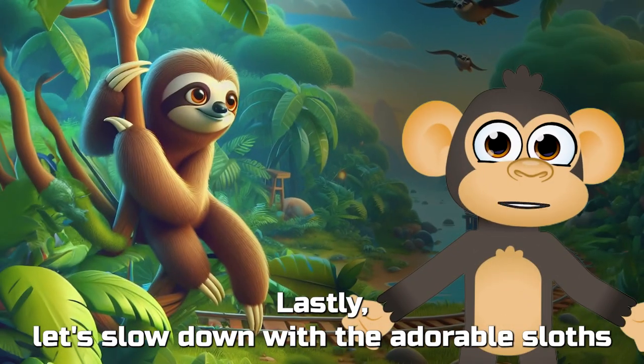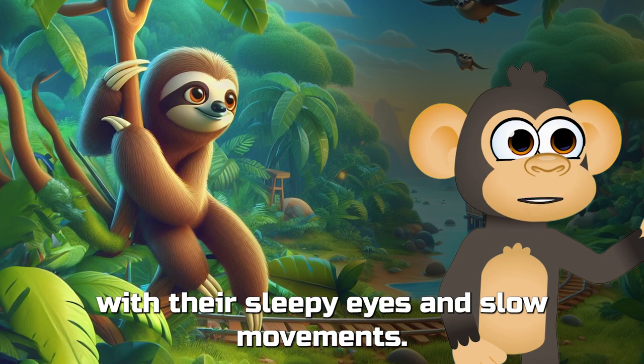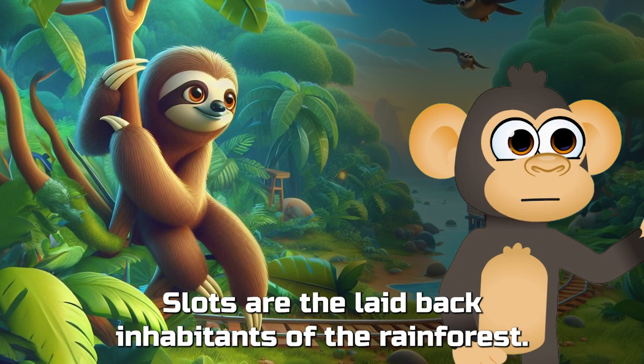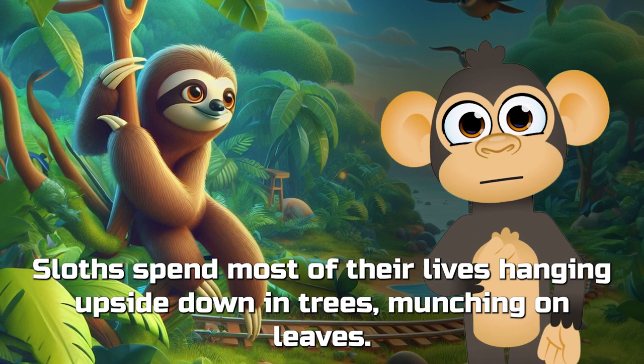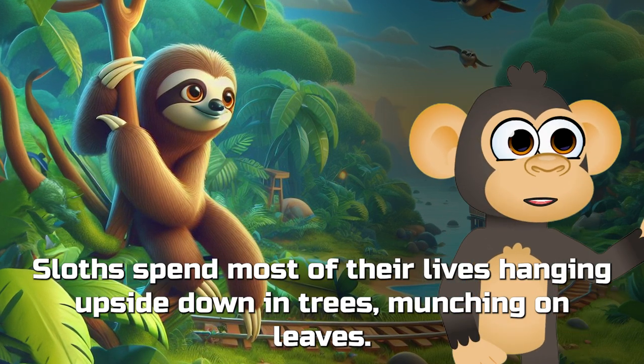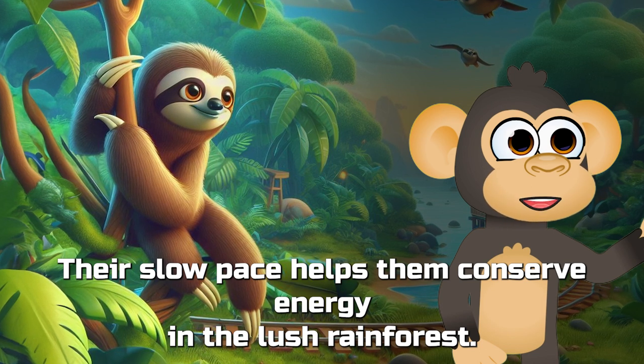Lastly, let's slow down with the adorable sloth! With their sleepy eyes and slow movements, sloths are the laid-back inhabitants of the rainforest. Sloths spend most of their lives hanging upside down in trees, munching on leaves. Their slow pace helps them conserve energy in the lush rainforest.